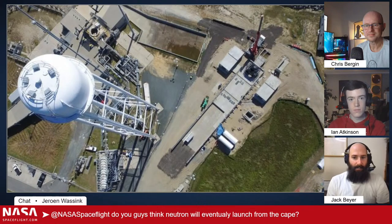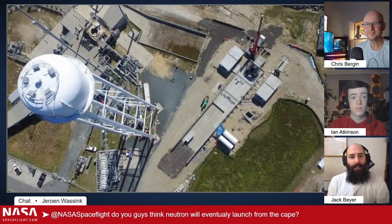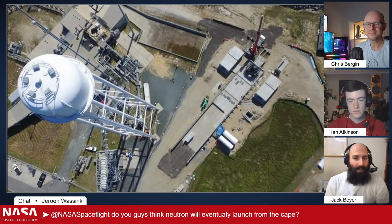Speaking as someone who has been to various launch sites around the country — except for Wallops, that's on the list — Vandenberg is way more chill than Kennedy Space Center. Kennedy Space Center as the flagship launch site has more hoops you have to jump through, which comes with a certain amount of cost and time, versus they're already at Wallops, they're already established there, testing their flight termination system. I can't help but imagine that Wallops is more chill than Kennedy Space Center.